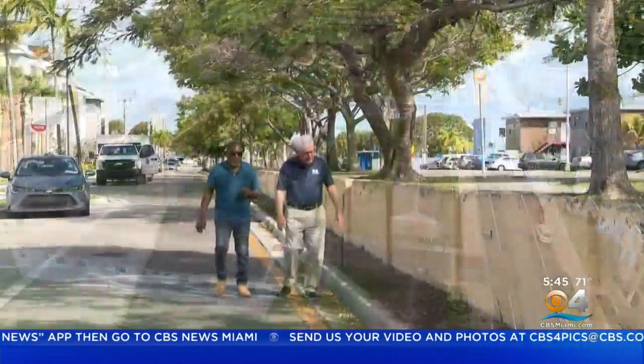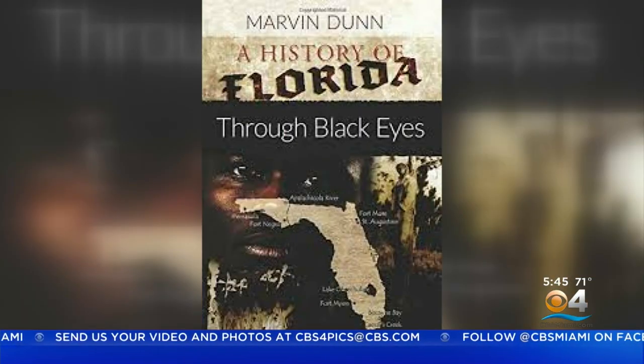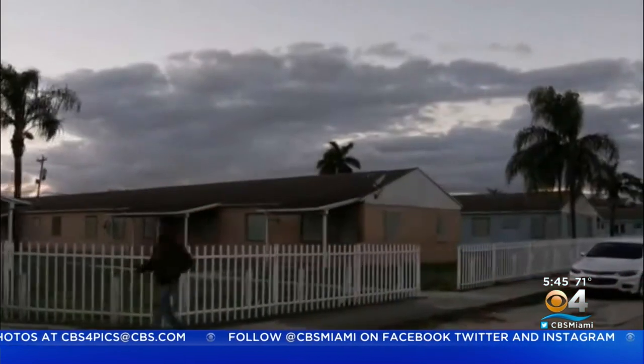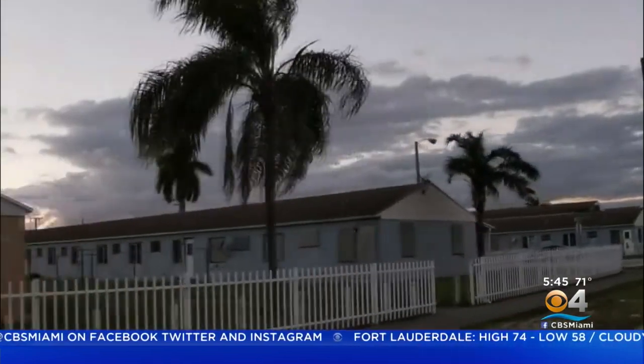Move blacks to the north. Dr. Marvin Dunn, retired FIU professor and noted author of major works on the history of the black experience in Florida, says Liberty Square would have never been built unless a deal was struck between the feds and the city of Miami. A classic case, Dunn says, of institutional racism.